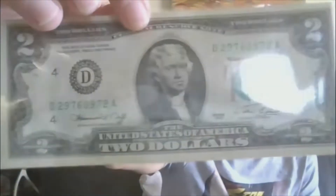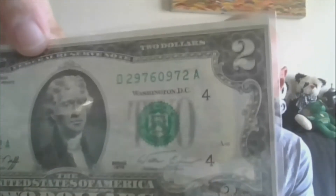Lot five will be some currency — a $2, 1976 series, and it is an off-center cut. As you can see, it's right up to the edge there. It's uncirculated, out of Cleveland, Ohio, and this one is lot number five.